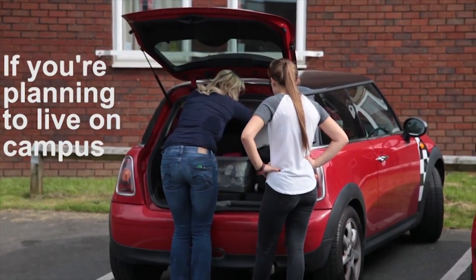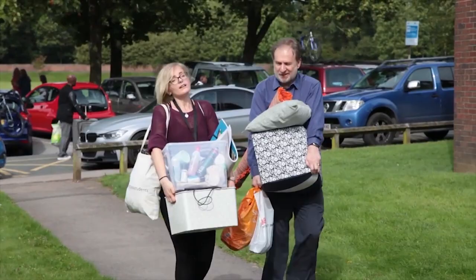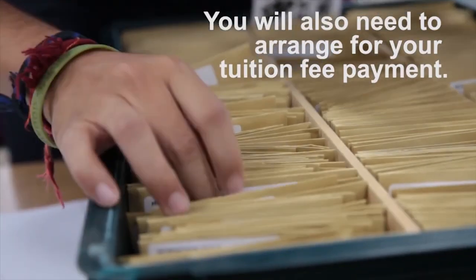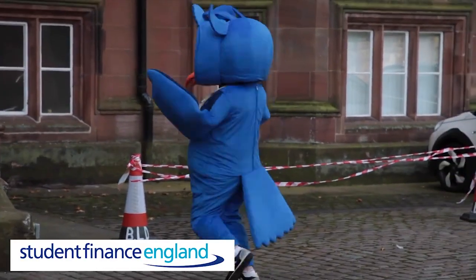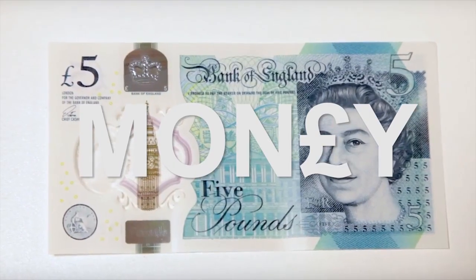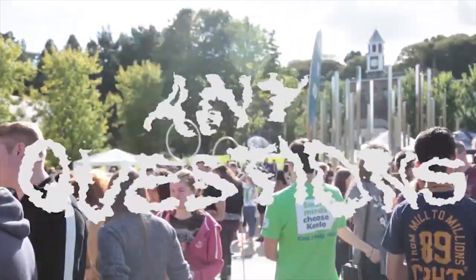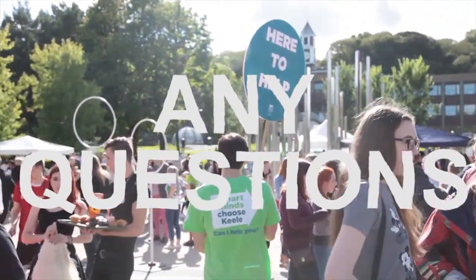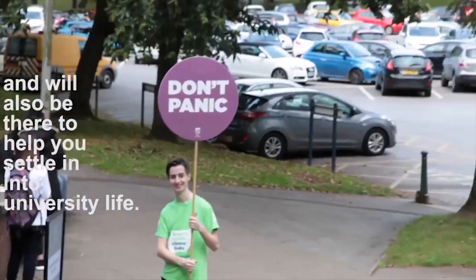Now if you're planning to live on campus, you will also need to arrange your accommodation, if you haven't done so already. You will also need to arrange for your tuition fee payment. Many home students do this with student finance, but you can find further information in the money section of these pages. Many of our students also choose to sign up for a Keele mentor. They will be on hand to answer any questions you might have before your arrival and will also be there to help you settle in to university life.